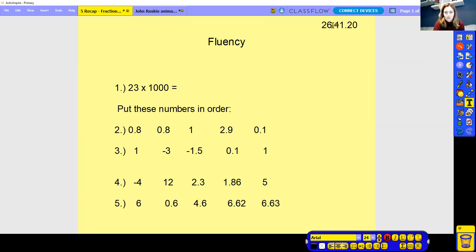So we've got fluency as always first, and we've done some of these questions before — you put the numbers in order from smallest to largest. When you're ready, pause this video and have a go at your fluency, and then we will move on to the answers. Off you go.